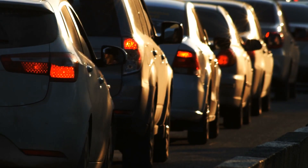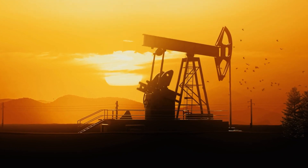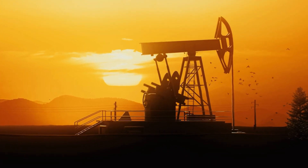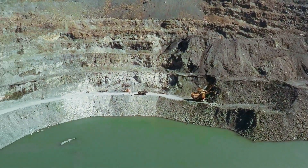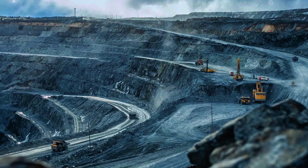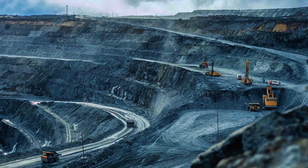Ironically, some of those who overlook the environmental impact of oil and gas drilling are now voicing concerns about the horrors of lithium mining. However, it's worth noting that lithium mining does not take place in residential areas. Unfortunately, common sense and logic seem to be missing in some quarters of the fossil fuel crowd.